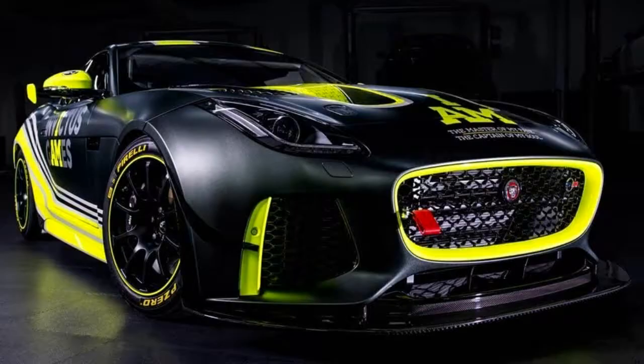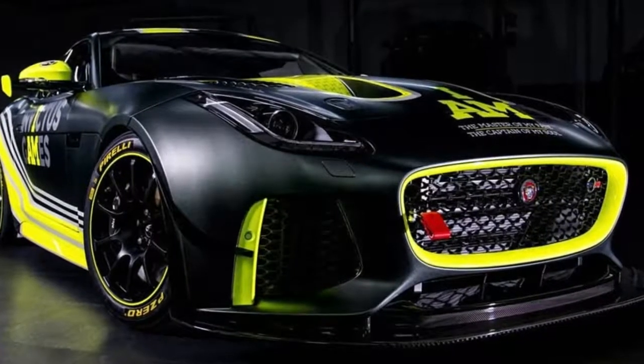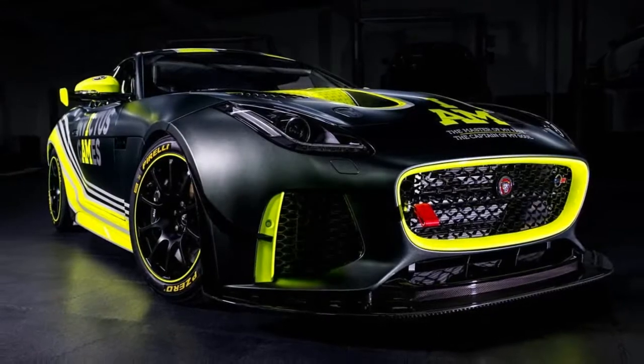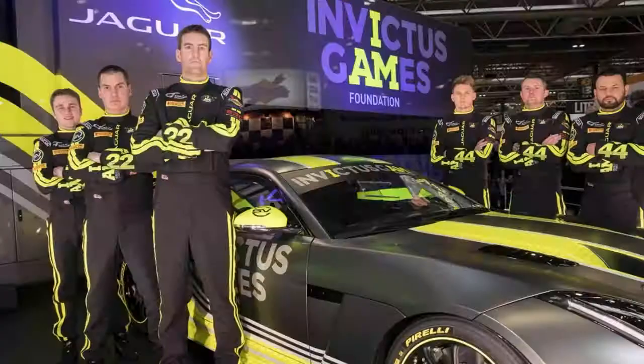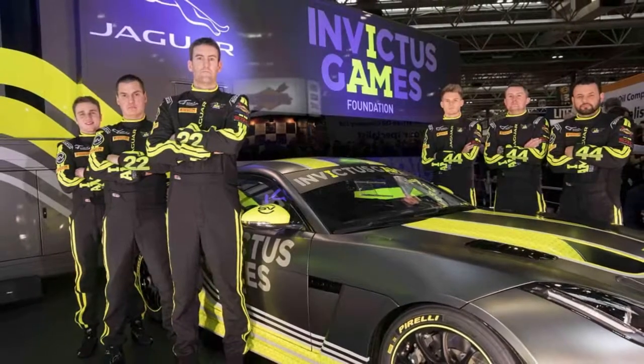They'll be paired with, and mentored by, experienced racers Jason Wolfe and Matthew George, in a team started by Superdry clothing designer James Holder, who drove in the same series in 2016. They'll hit the track for the first race of the season on March 31 at Alton Park, where they'll be first and foremost racing against each other, but also hoping to challenge for race wins.